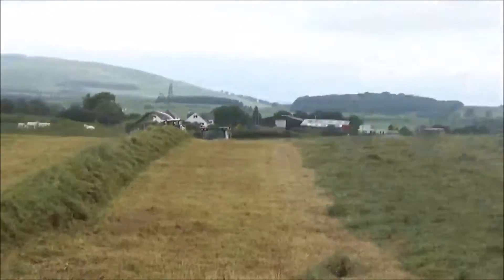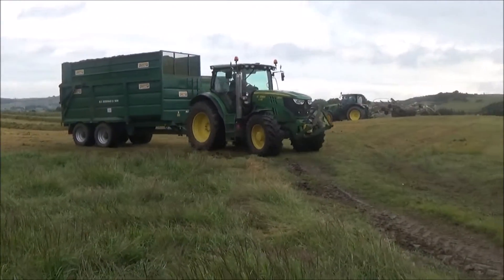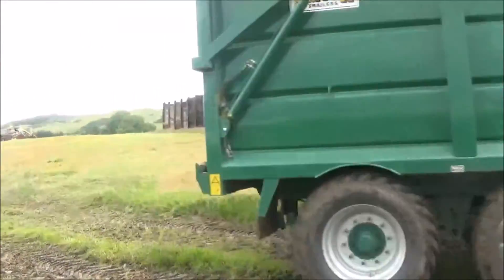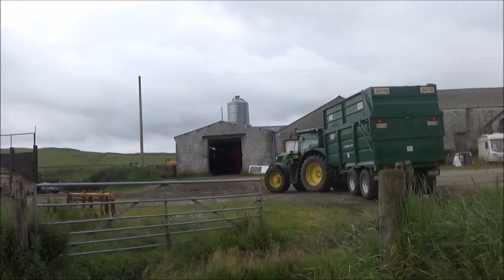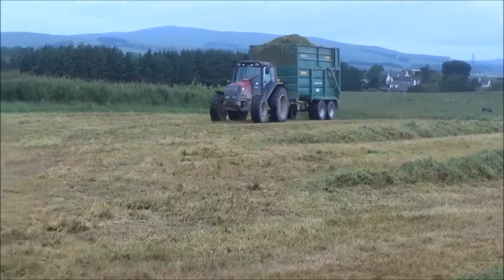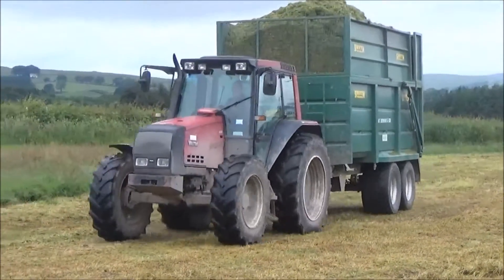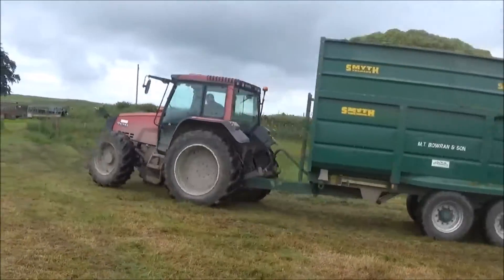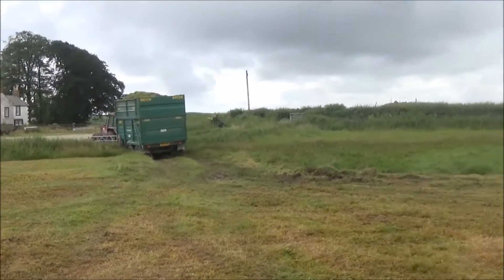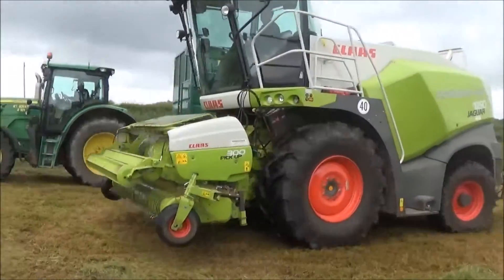I'm going to stop talking and keep recording. So here's the John Deere 6150R — we are going to unload again here today. And here's the Volvo 6550R, we are going to unload here with another load. And here's the chopper here today, the Claas Jaguar 850. It's empty about in the sun.